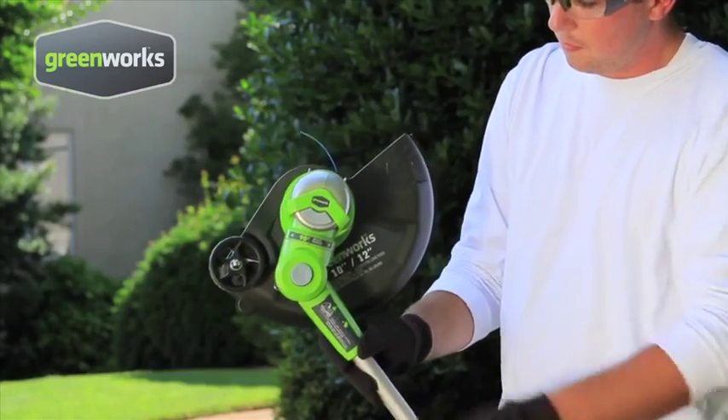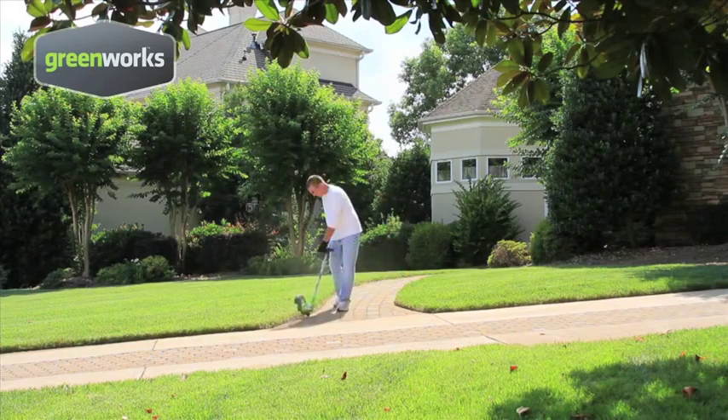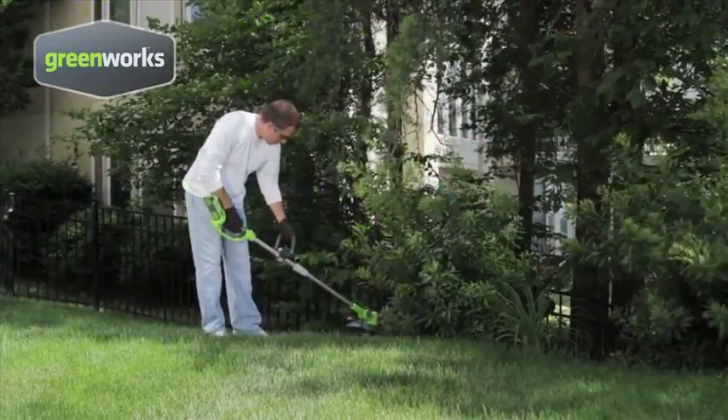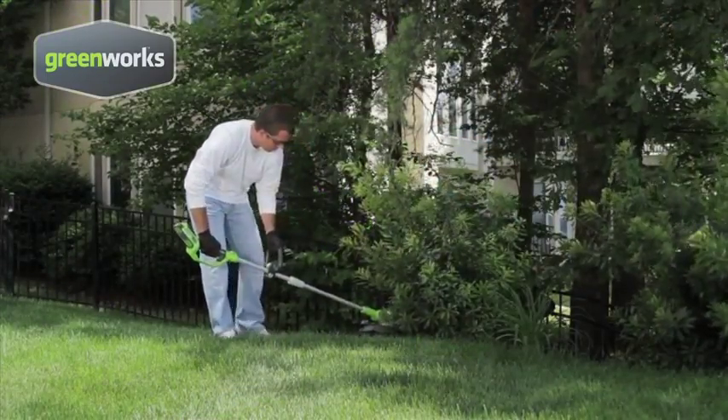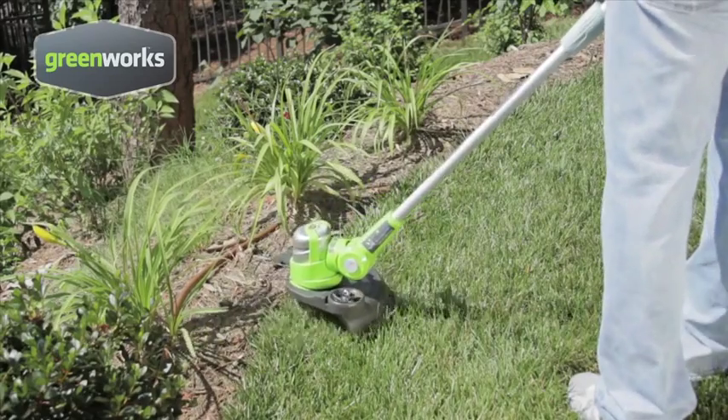The trimmer converts to an edger with one touch for easy, walk-behind edging, with a guide wheel for a straight, precise cut. The multi-position pivoting trimmer head adjusts for easy trimming in hard-to-reach places. The retractable flower guard keeps a safe distance from your delicate plants and flowers.